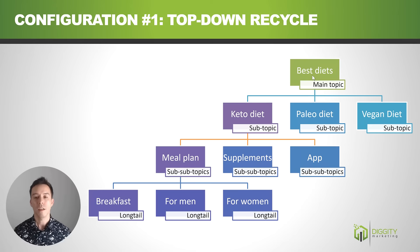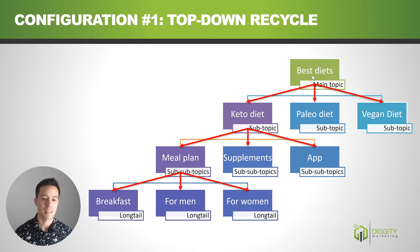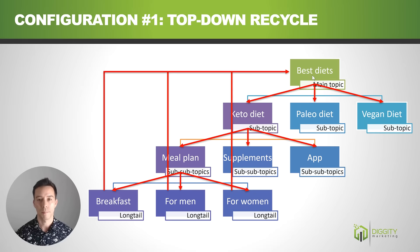Configuration number one I call the top-down recycle SEO silo. Our top page 'best diets' links down to the keto diet page, paleo diet, and vegan diet page — these are contextual links in the body of the article. Keto diet links down to meal plan, supplement, and app pages. The meal plan page links down to breakfast, men, and women pages. Then it links back up all the way to the top page, completing the loop.